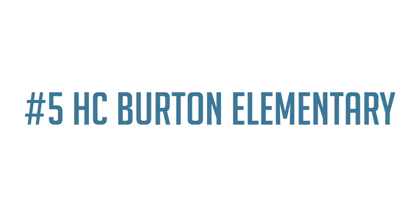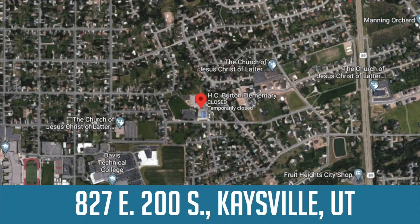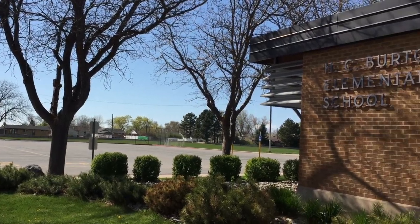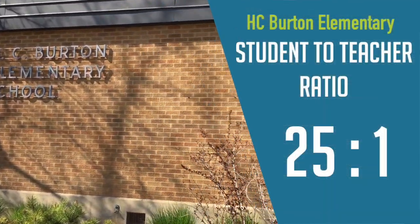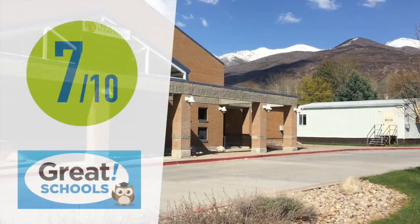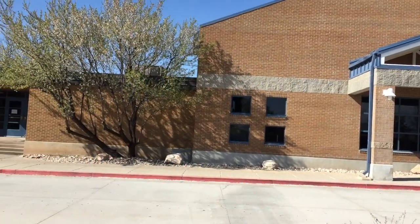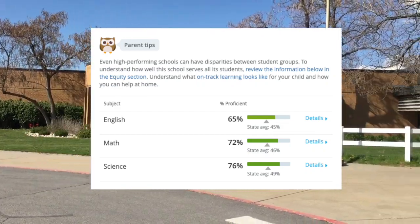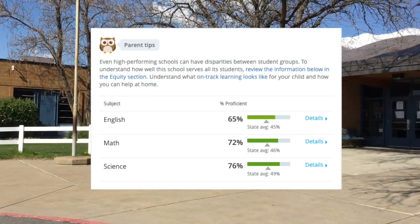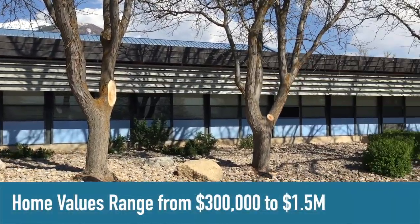So, let's get started. Number five on the list is H.C. Burton Elementary. The school is located at 827 East, 200 South, in Kaysville. There are 776 students and 31 teachers for a student-to-teacher ratio of 25 to 1. Great Schools gave Burton Elementary an overall rating of 7 out of 10, with an English proficiency score of 65%, math proficiency score of 72%, and science proficiency score of 76%. Home values in this school boundary range from $300,000 to $1.5 million.